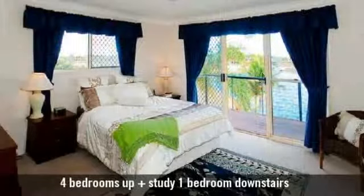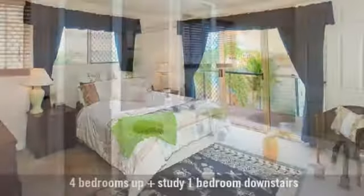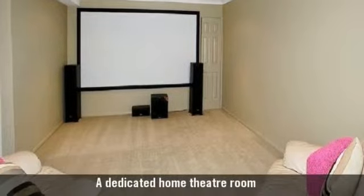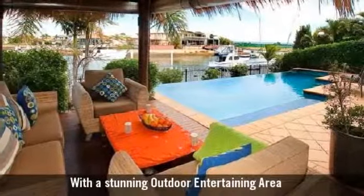It has five bedrooms, the main with an ensuite and walk-in robe, and two bathrooms with the main featuring a bar, a dedicated home theatre room, with a stunning outdoor entertaining area.